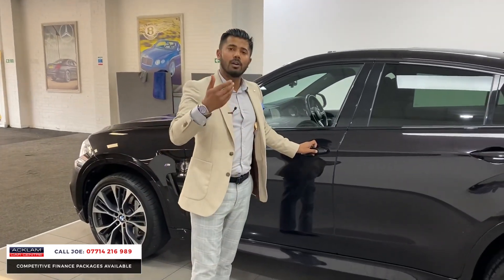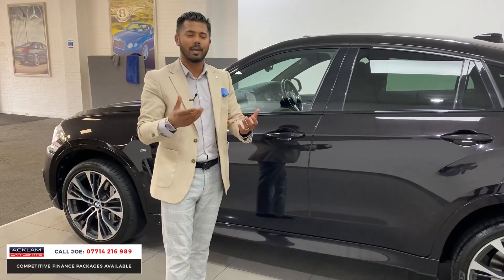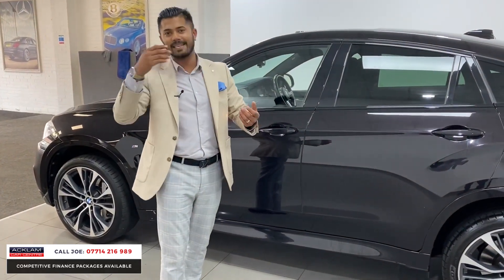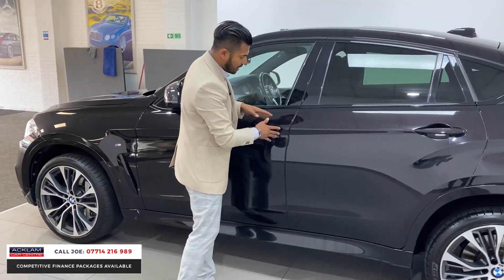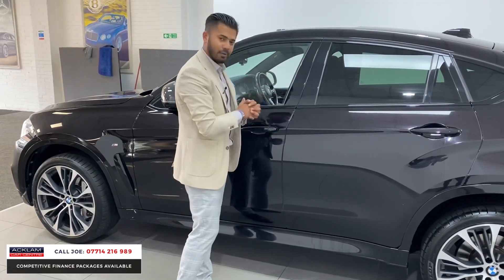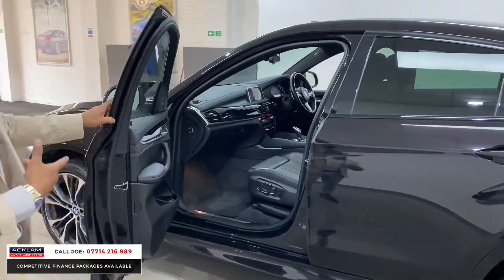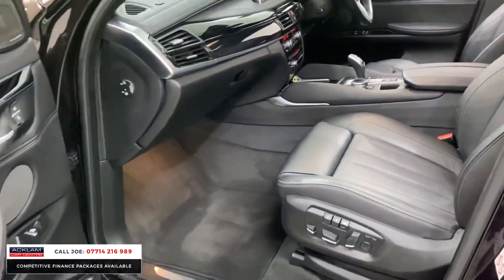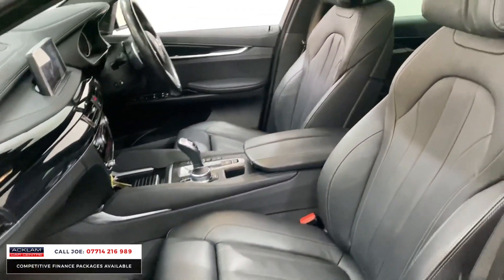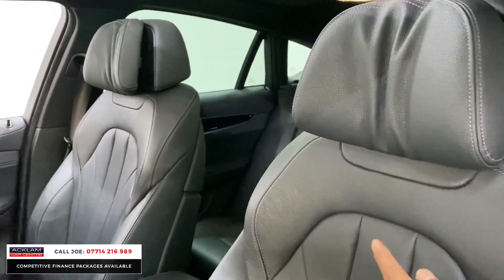Soft closed doors. With X6s, it's just not a common option for anyone to pick. On a 7 Series or a Mercedes S-Class, yeah absolutely. So the fact that this car's got soft closed doors means it nicely, softly closes for you. You've then got the upgraded leather interior with the memory seats, electric seats, lumbar support. You've got the comfort wings at the top — this is all different to your conventional seat, all the stitching.